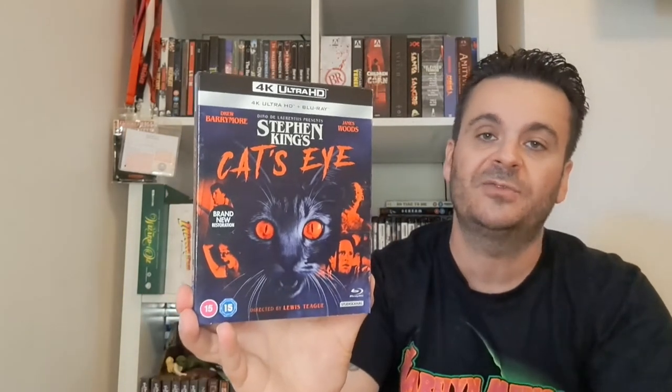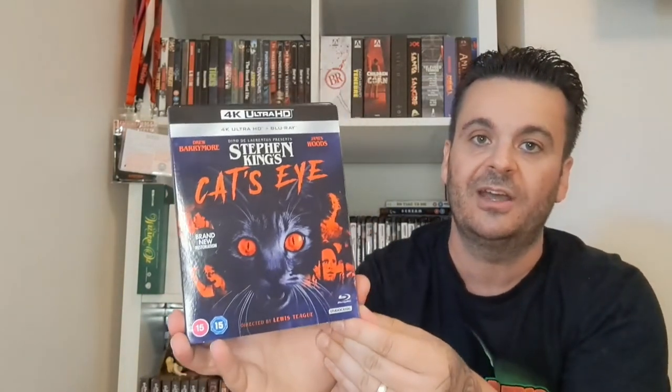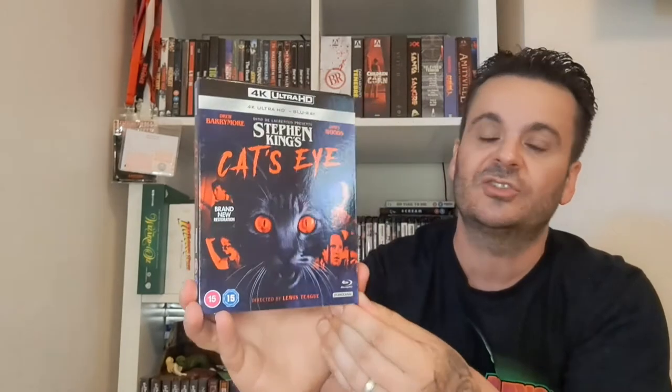A more recent pick-up — Cat's Eye. I love this film, seen it billions of times when I was younger. Three shorts — best one being the James Woods smoking one, then the man on the ledge, then the little girl played by Drew Barrymore with the little troll. Cool film, cool anthology movie. Looks wicked in 4K — all the old films do.